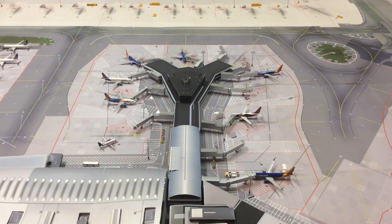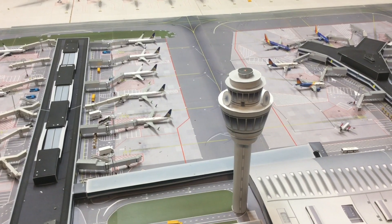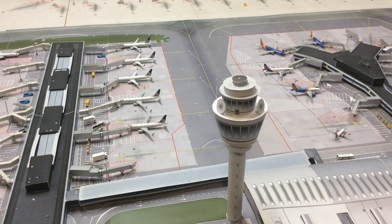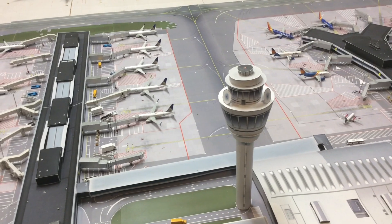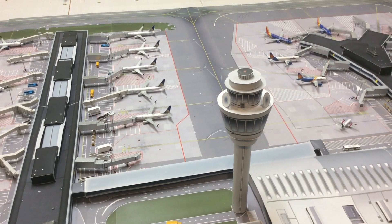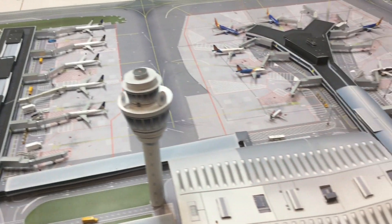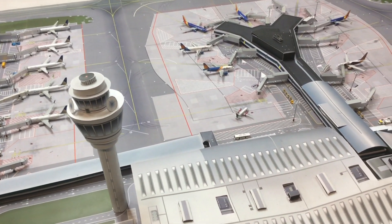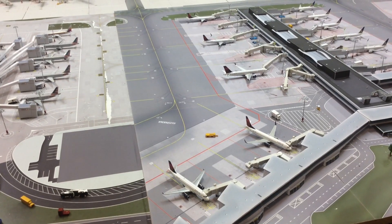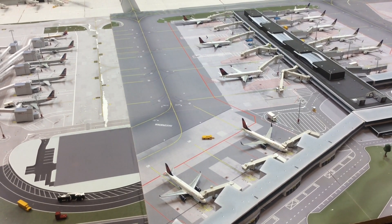Next we have Terminal 1, Concourse C, also with nine gates. These are used by Alaska Airlines, Allegiant, Silver Airways, United, and WestJet. I had to use six gates on one side and three gates placed on another concourse. Next we have Terminal 2, Concourse D — a Delta Airlines concourse with nine gates.